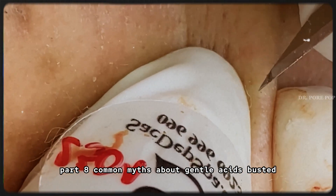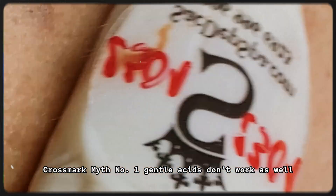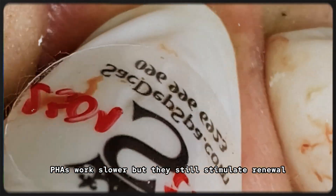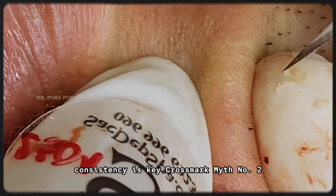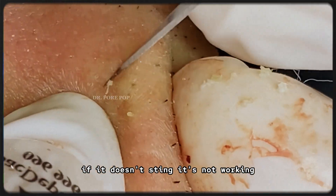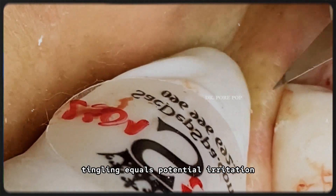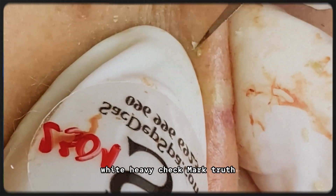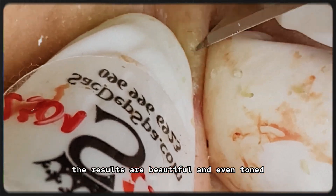Part 8: Common myths about gentle acids — busted. Myth 1: gentle acids don't work as well. Truth: PHAs work slower, but they still stimulate renewal and improve texture over time — consistency is key. Myth 2: if it doesn't sting, it's not working. Truth: skincare is not supposed to hurt. Tingling equals potential irritation; no sensation is a good thing. Myth 3: only strong acids can fade dark spots. Truth: PHAs can improve hyperpigmentation gradually, and when paired with vitamin C, the results are beautiful and even-toned.